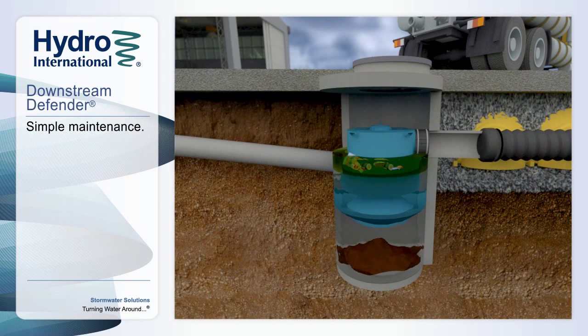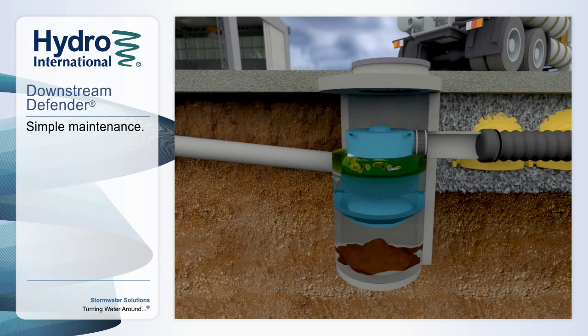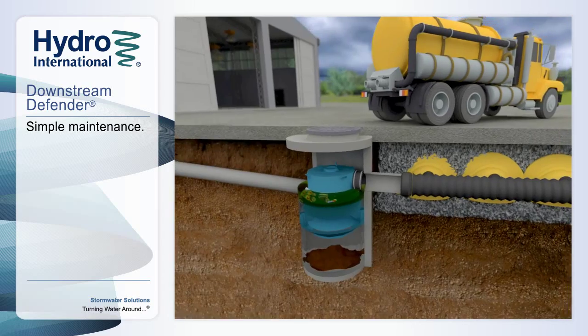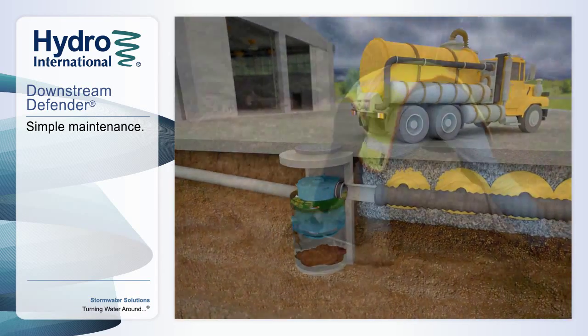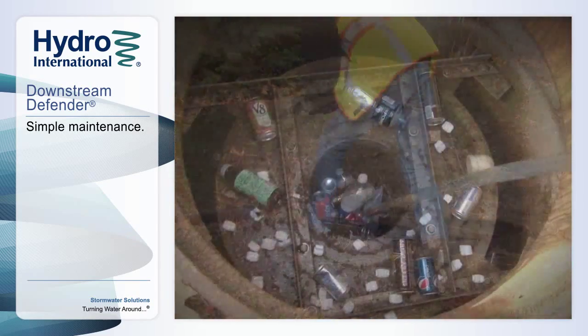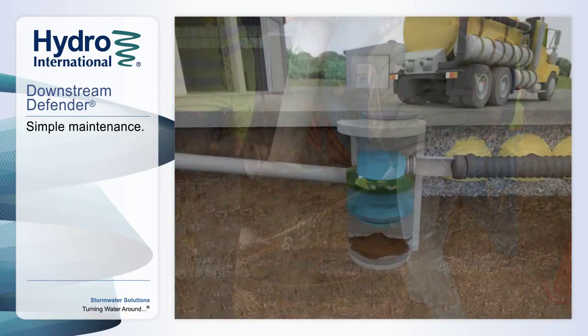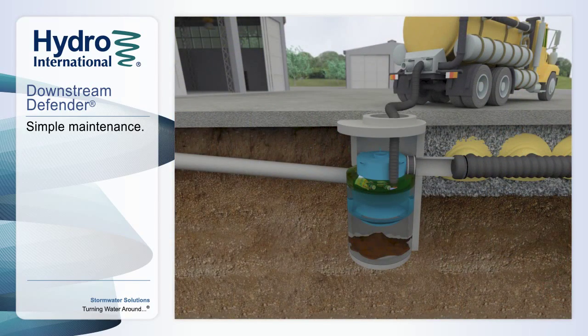Maintenance of the Downstream Defender is simple, safe, and inexpensive, as well as important to ensure proper function and maintain high pollutant removal efficiencies. There is no need to enter the chamber and costly, time-consuming dredging operations can be avoided. During maintenance, the floatable pollutants are skimmed from the top surface of the outer ring, and the sediment storage zone is accessed through the center shaft of the chamber.